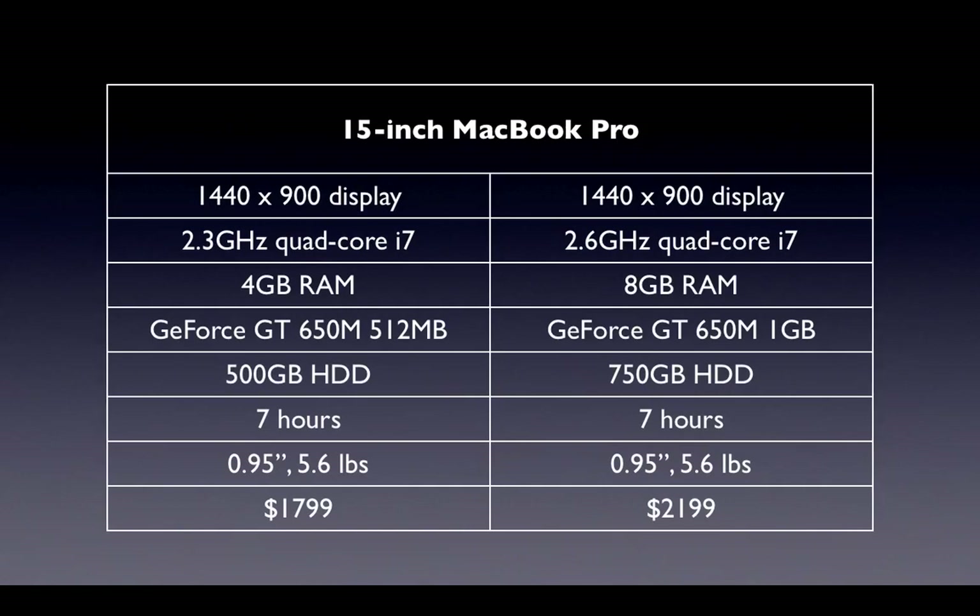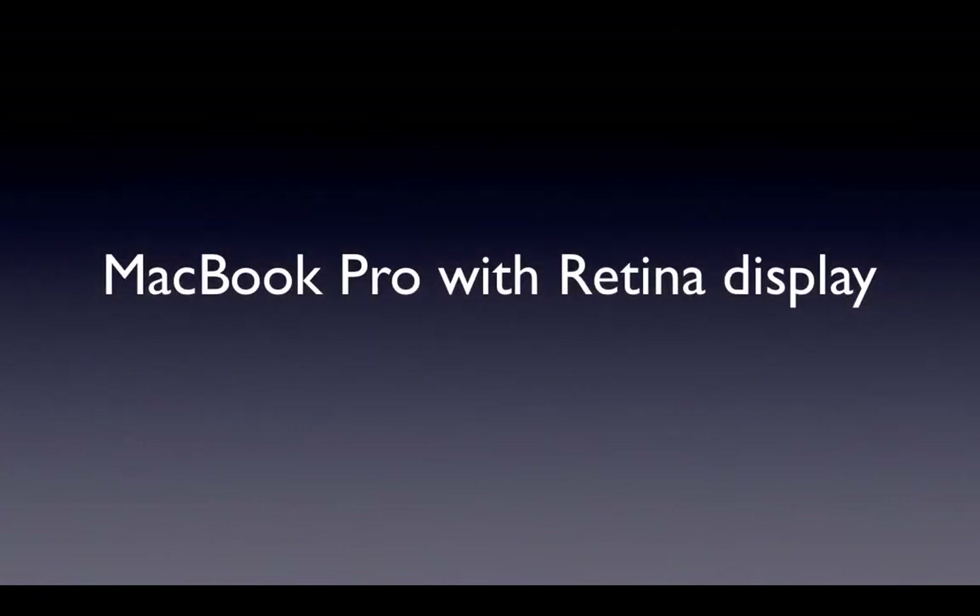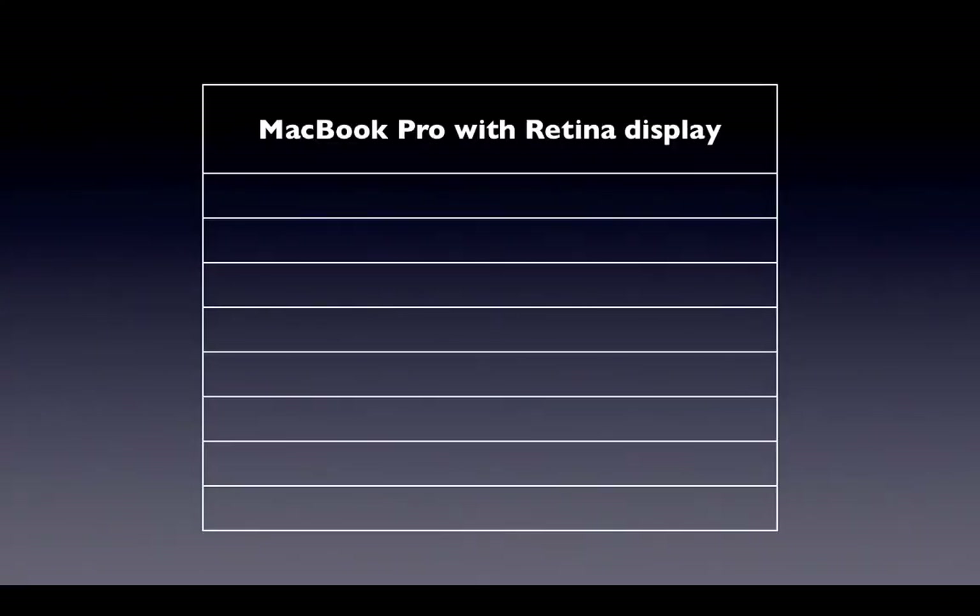Now we're going to go on to the star of the show — the MacBook Pro with the Retina Display. This has been highly anticipated and there's been a lot of questions whether or not Apple would really put a Retina Display into a laptop, because we know it's very high quality and might cost a lot. But you'll be surprised to know the price point isn't actually all that bad. Let's get on to the specs of the MacBook Pro with the Retina Display.